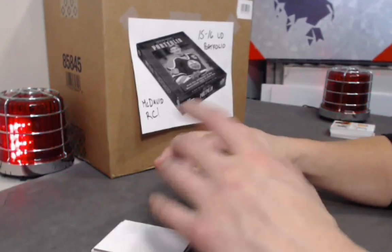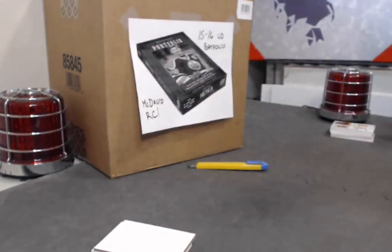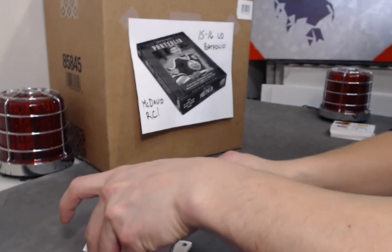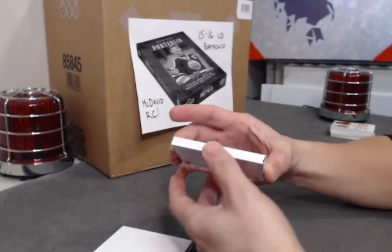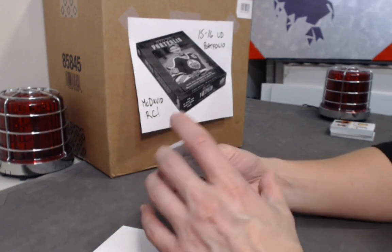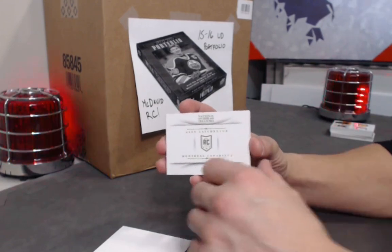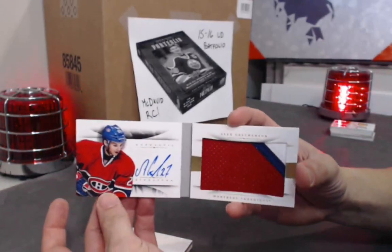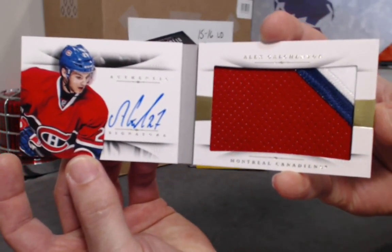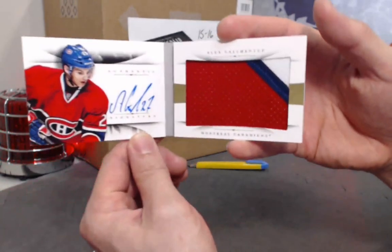Next, a Timeline out of 99: TJ Oshie. Then the booklet — a single player rookie out of 25 with a patch. He was a rookie for the Canadiens back in 2013, one of the better rookies that year: Alex Galchenyuk! Giant patch, nice clean signature, out of 25. Whoever's got him — solid, congrats.